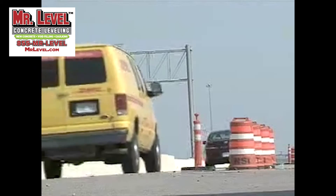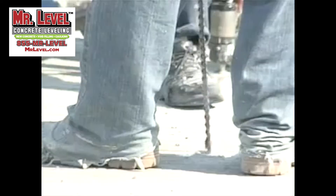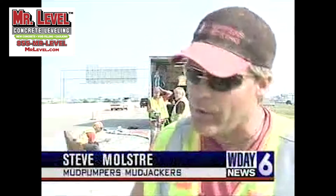Between 40 and 50,000 vehicles drive up and down I-29 every day, putting a lot of stress on the road and causing it to settle. But on bridges, it's a different story. The bridge doesn't go anywhere, so then you get your ba-boom, ba-boom. And people don't like that. It's not easy on trucks and vehicles.